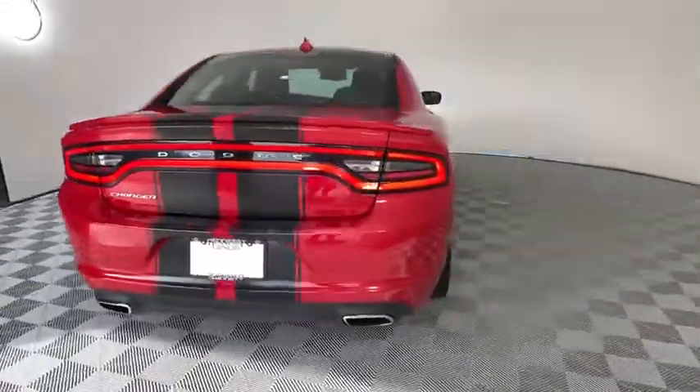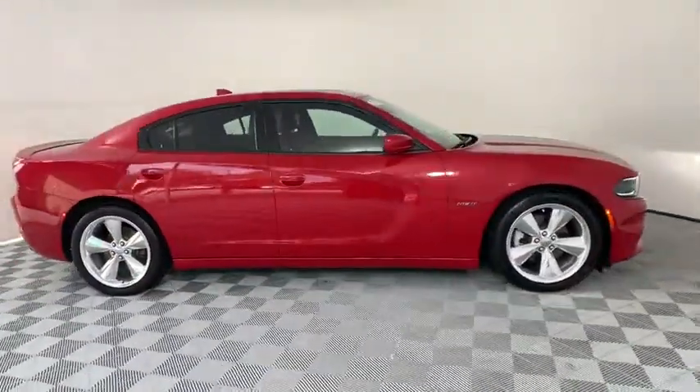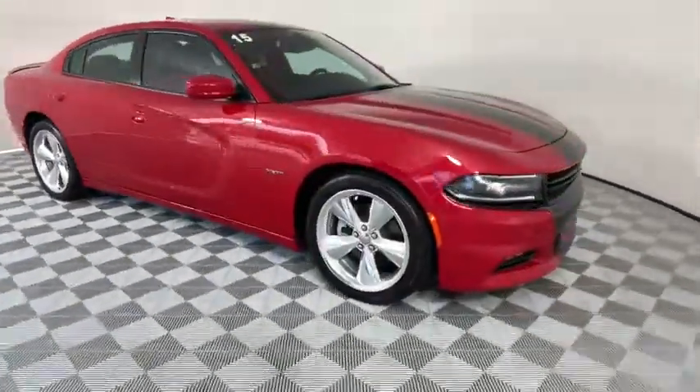Peace of mind comes standard with the Charger's 5-star government front and side impact crash test rating. This vehicle has less than 75,000 miles.